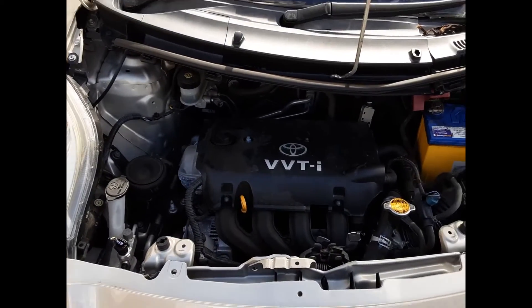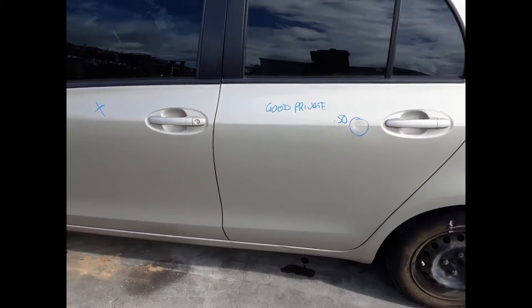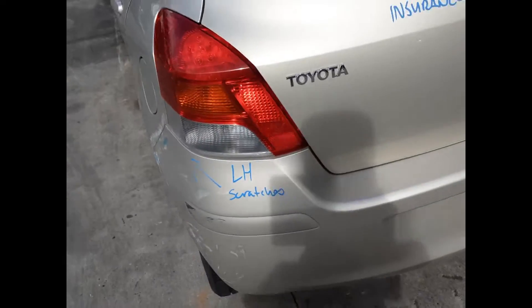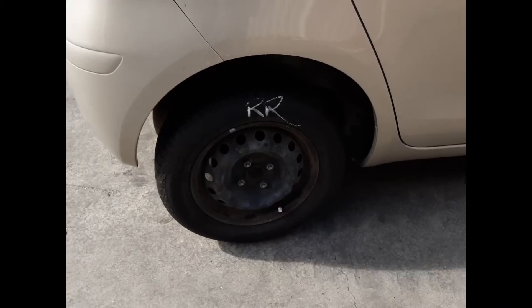2NZ 1.3L 4-cylinder petrol engine with the left-hand headlight. Left rear door has one dent. Left rear 14-inch steel rim with a good tyre. Left tail light does have some scratches on the outside edge. Tailgate appears to have no damage. Right-hand tail light in good condition. Right rear 14-inch steel rim with a good tyre.